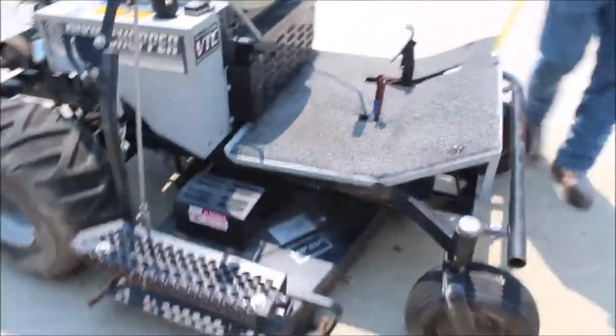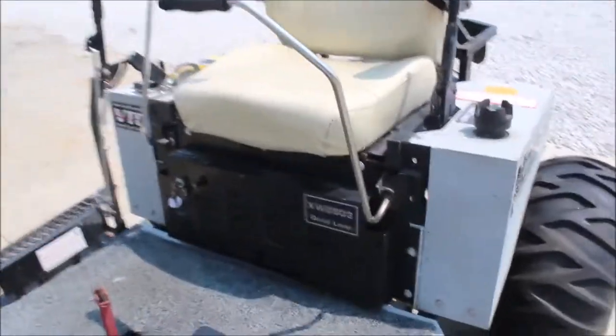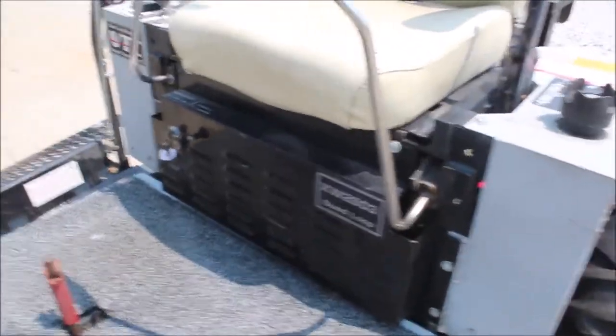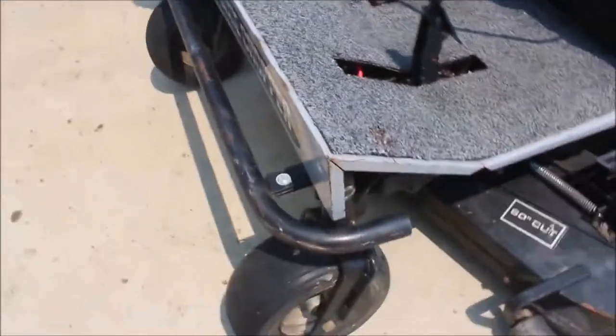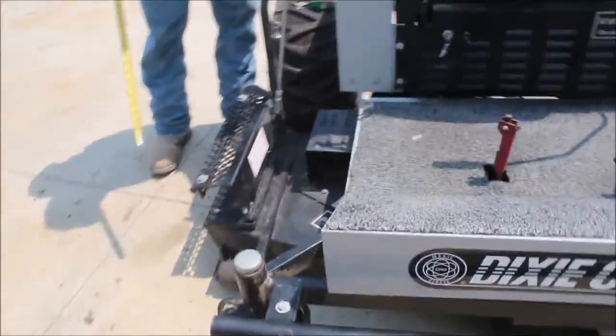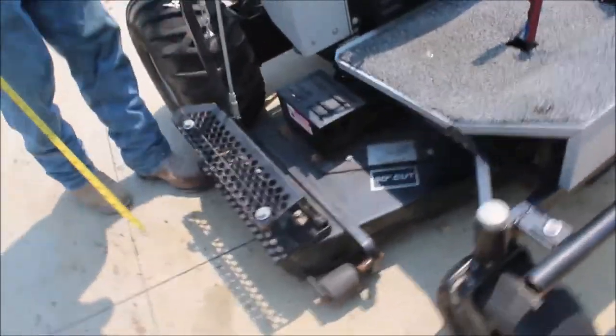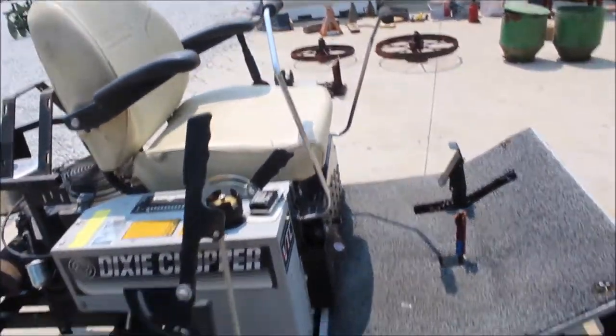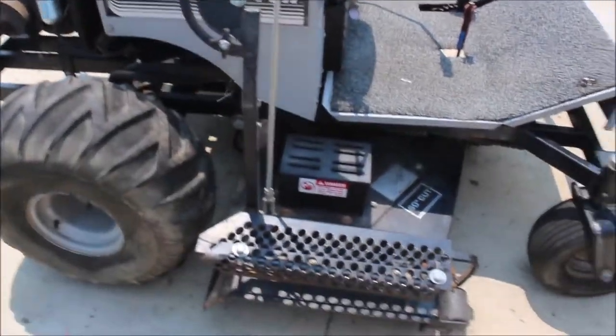It's an XW2503. It's a quad loop. This has also got your manual deal here where you can work your deflector — you can put it down or leave it up with this handle right here. It's a real neat little mower, but it's as-is because they said it had some engine trouble.